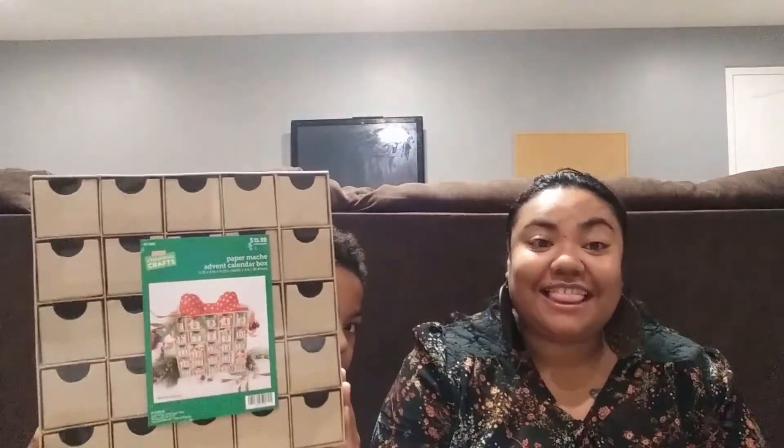Devon's favorite item is the advent calendar, of course, because it's going to have lots of goodies leading up to Christmas. Thank you all for watching! Let me know down in the comments what your favorite finds were from my local Hobby Lobby. Make sure you like, subscribe, and hit the bell notification so you get notified every time I post a video. Thank you for spending your time with us — bye bye!